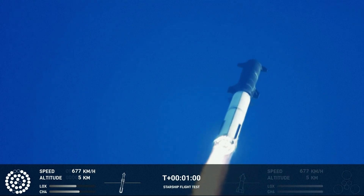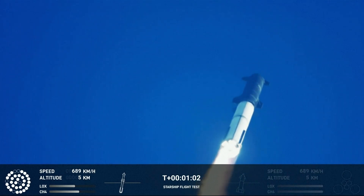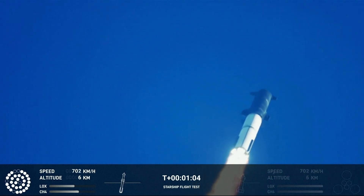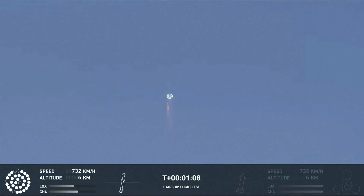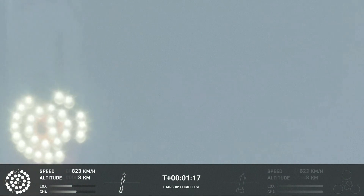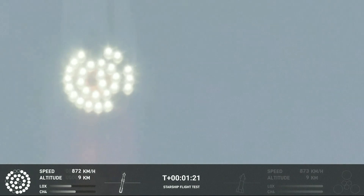We're throttled down and throttled back up. Going through the period of maximum aerodynamic pressure. As the velocity increases, the density of the atmosphere is decreasing, lessening stress on the vehicle. Next cue now.